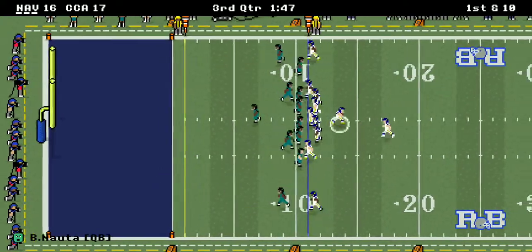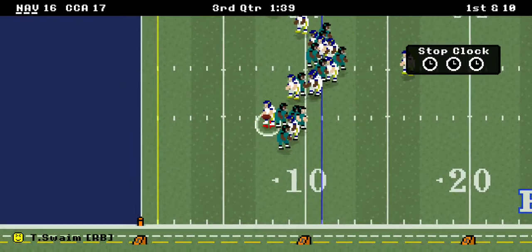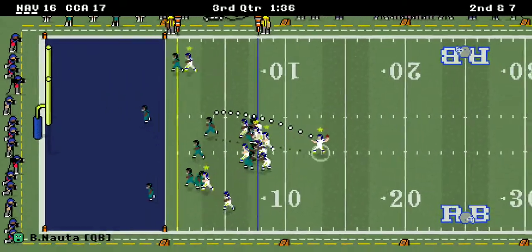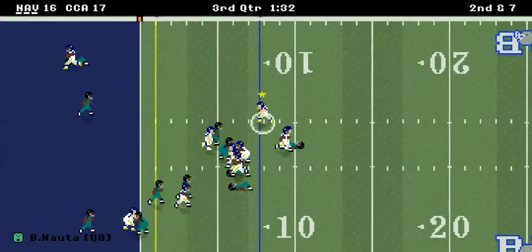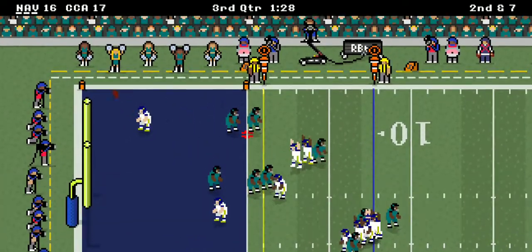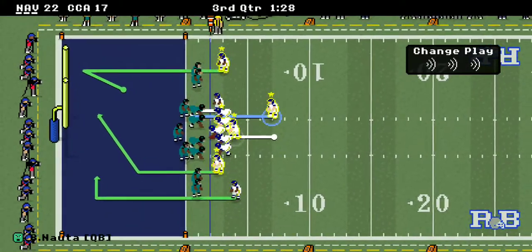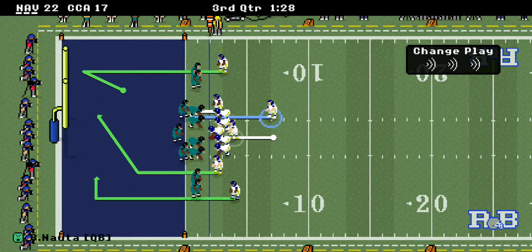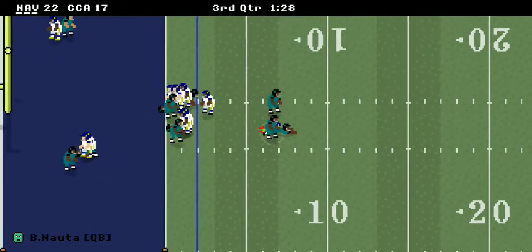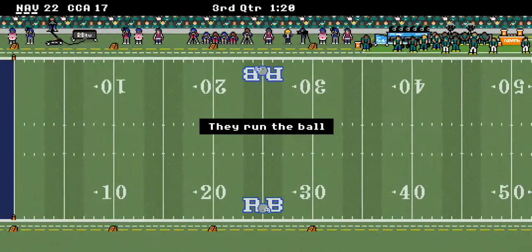Second down and seven — Nauta takes off, and he gets in with the eight-yard touchdown! Navy is up 22-17. But they brought everybody on the two-point conversion and stopped it. Navy's only up by five.